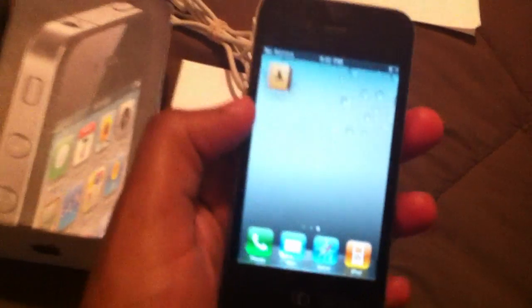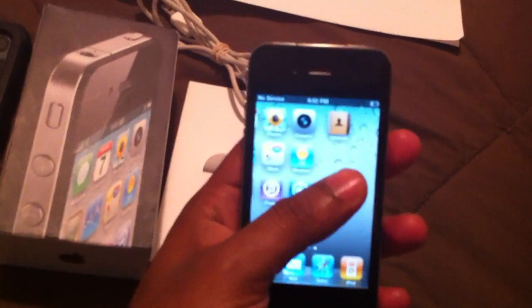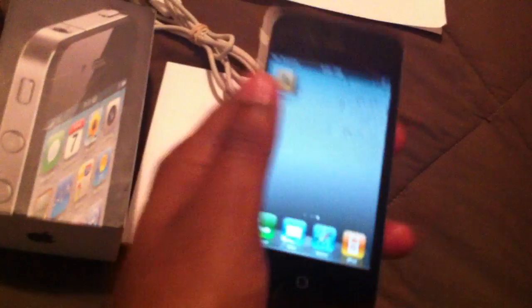Let me zoom in on a few on the sides — nothing major. It probably has a few scuff marks around the edges, but other than that, it's in pretty good condition. I'll rate it maybe an 8.5, 9 out of 10 at the best. It looks pretty good.